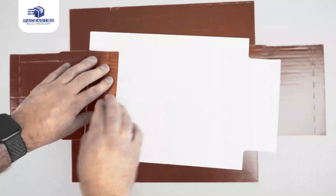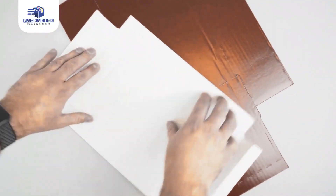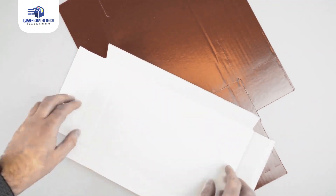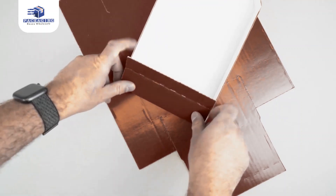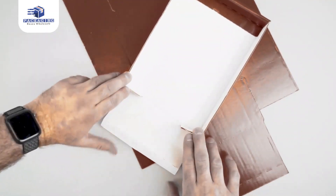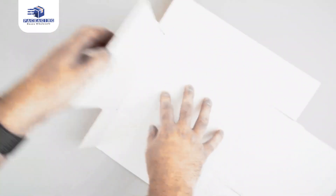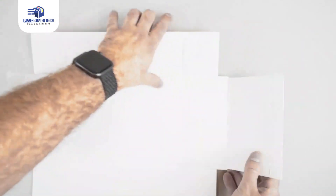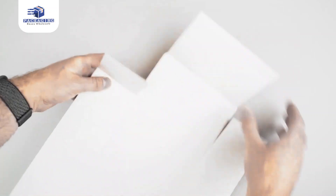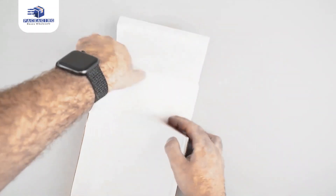Constructed of quality materials, these custom boxes offered by Packaging Boxes Wholesale come with the benefit of easy assembly. The distinguishing design of these boxes will also help to maximize freezer space. Strong yet lightweight, these wonderful custom boxes are the ultimate choice.